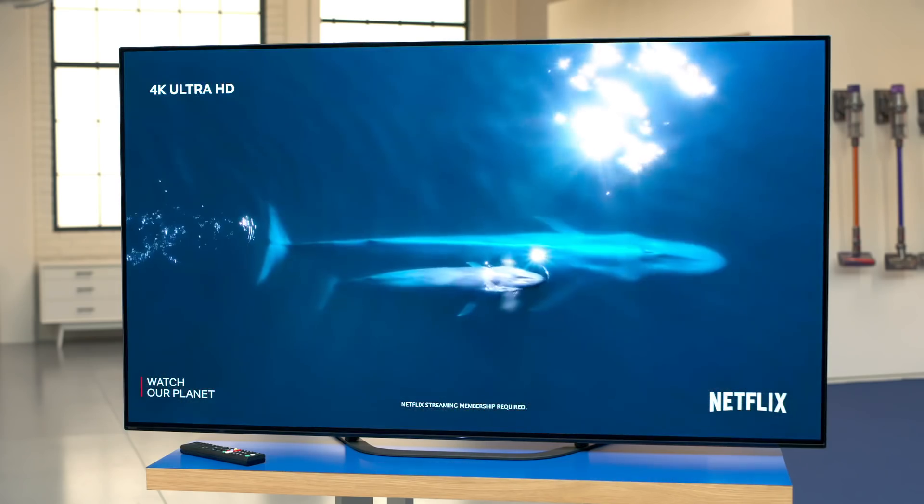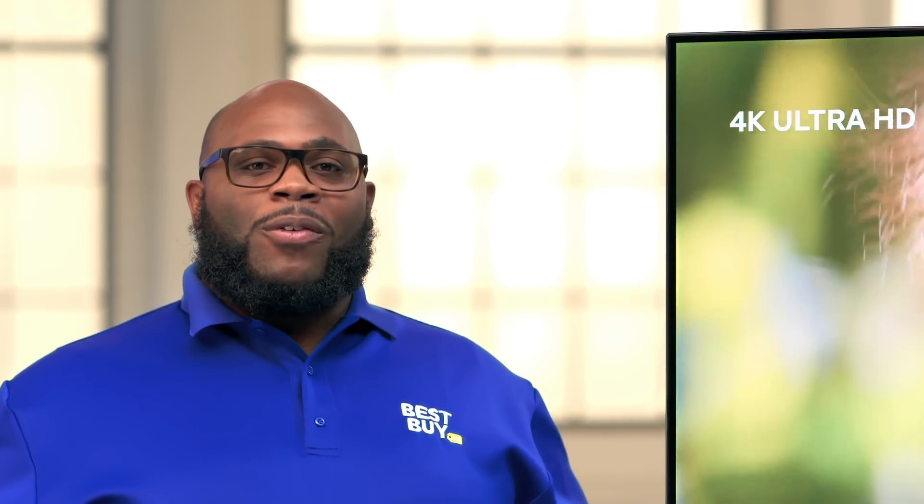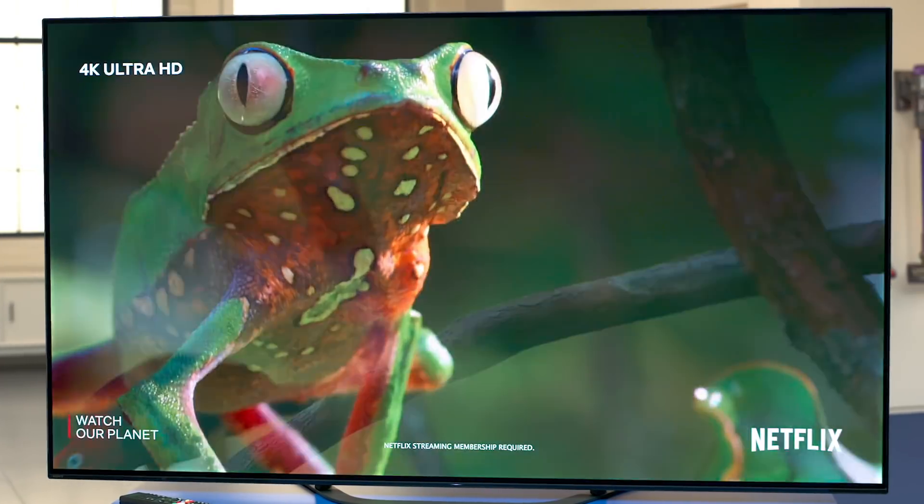No matter what you're watching on this TV, this picture is beyond realistic. That's it from the lab. If you have questions, come see me and my TVs.